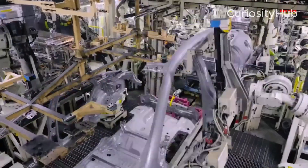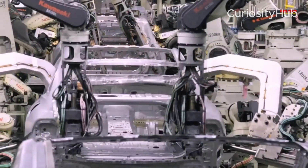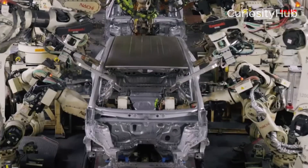Robots to transport finished vehicles, which use artificial intelligence and sensors to navigate the factory floor and deliver the completed EVs to the designated areas.